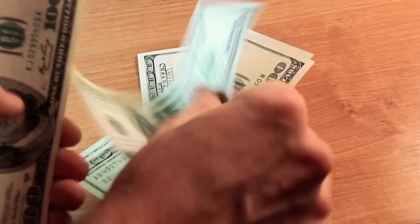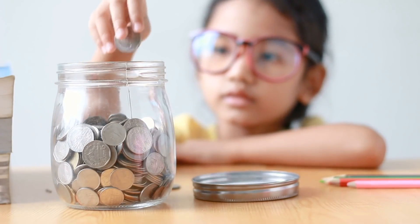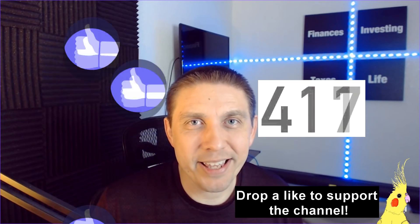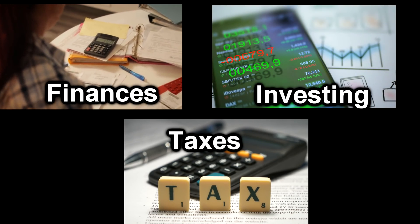Good morning everyone, Mike the CPA here. ETFs can take the headache out of investing, but they can do so much more than that. They can help provide you income and cash flow to build up the balance in your bank account with wonderful passive income to help you pay your bills. I'm going to be introducing you to five different ETFs that can help you accomplish this goal.